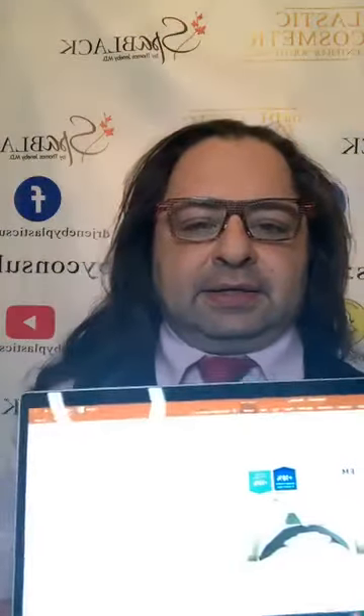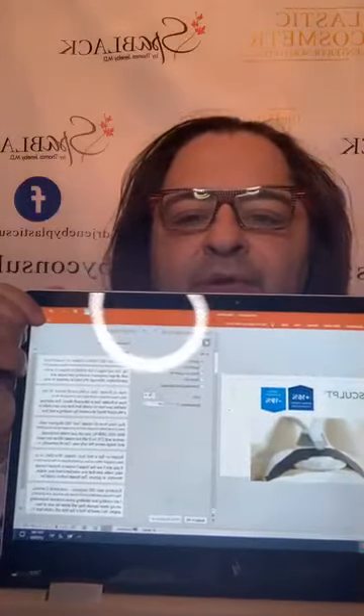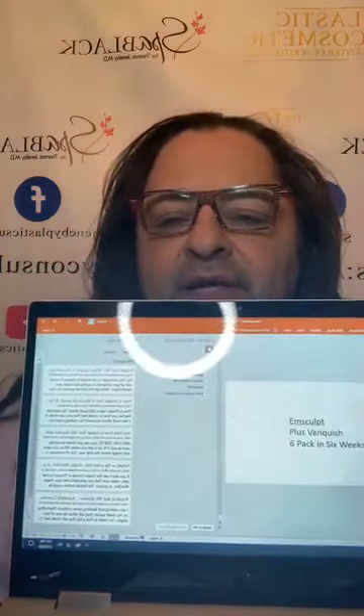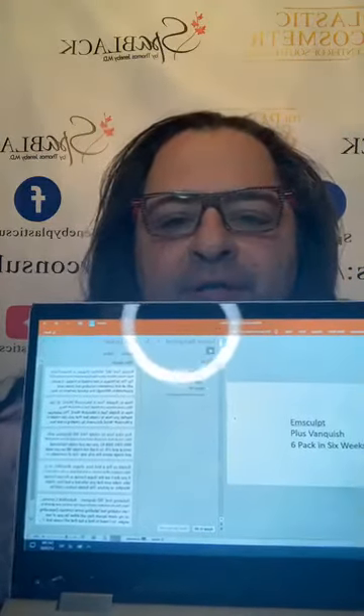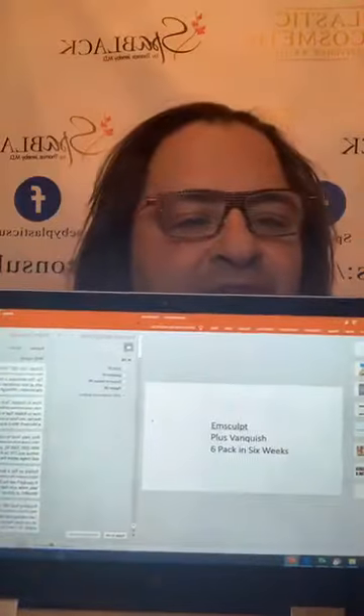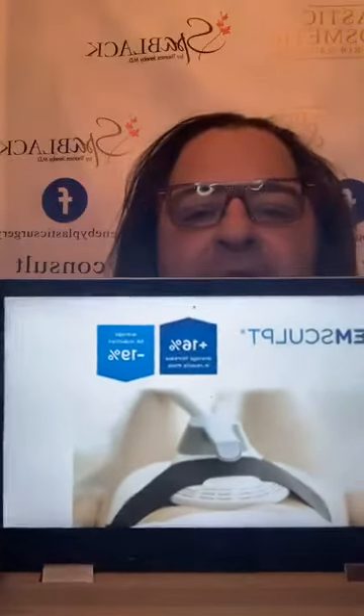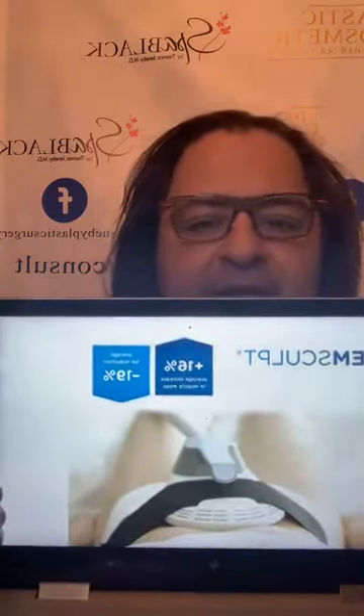Back to EMSculpt. I'm going to show you a couple of videos here. The EMSculpt fits on your abdomen and causes supramaximal muscular contractions up to 90 to 95 percent. That's a 30-minute treatment. What's really great is you can combine this with other modalities.